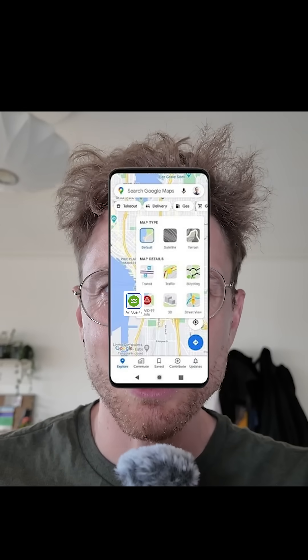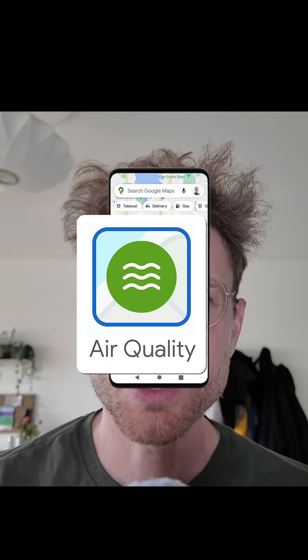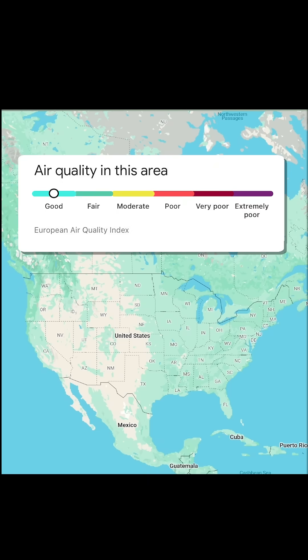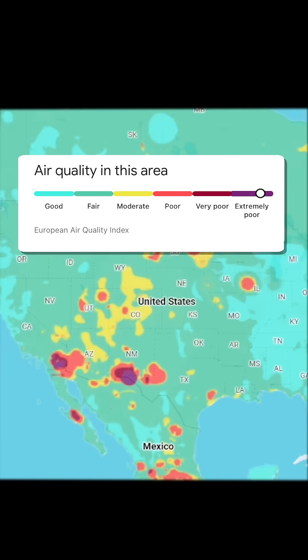Ever wonder what this little green air quality button in your Google Maps actually does? Well, it might just save your lungs from this. The feature is Google Maps Air Quality Index, or AQI. It shows how good or poor the air around you actually is.